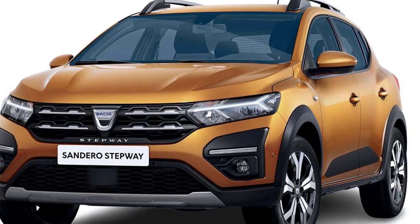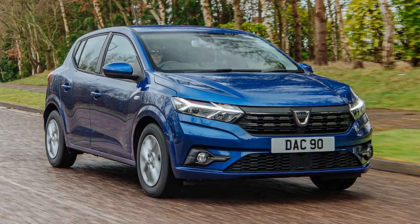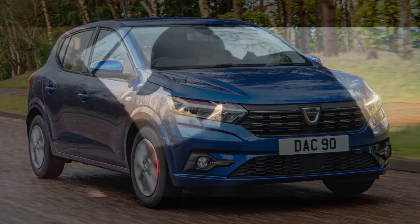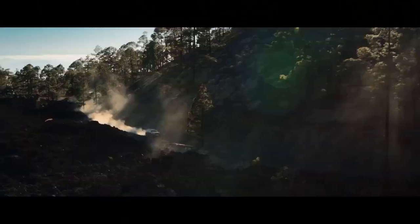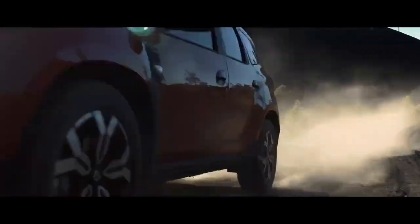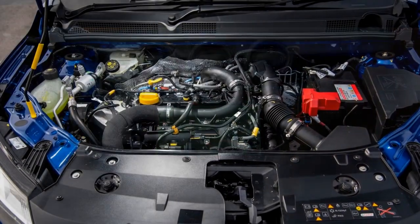Price and Value: One of the most significant selling points of the Dacia Sandero has always been its affordability, and the 2023 model is no exception. It continues to offer excellent value for money, making it an attractive choice for budget-conscious buyers. The base model comes at an enticing price point, and even the higher trim levels remain competitively priced compared to their counterparts in the market.